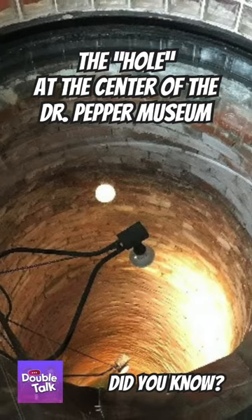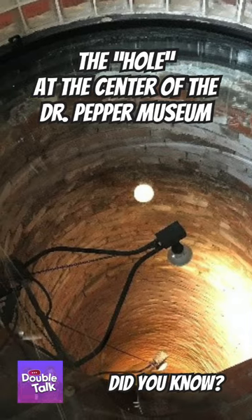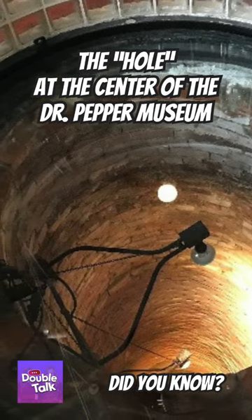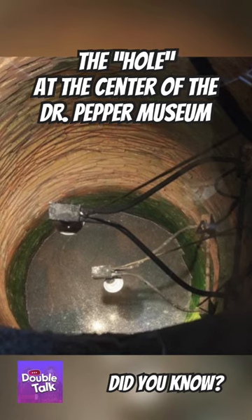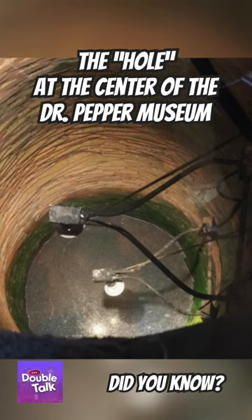When the building was turned into a museum in the 80s, the well was excavated only to a certain depth before it was reopened. There's still a lot of trash deeper than 27.5 feet, so no one knows how deep the well actually is.